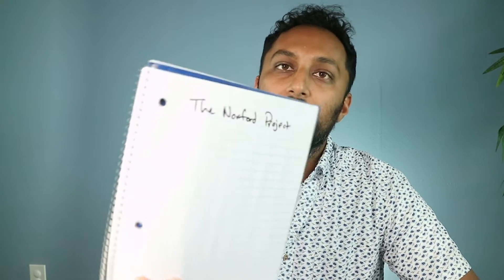Before we show pictures of the house — what it looks like, the damage, fixing it up and all that stuff — I wanted to talk about rough numbers, the mindset of what I look for in a deal, and also what's my out. I'm going to use this piece of paper. It's called the Norford Project because it's on Norford Street, and I'm going to write a little bit about what the process is going to look like.